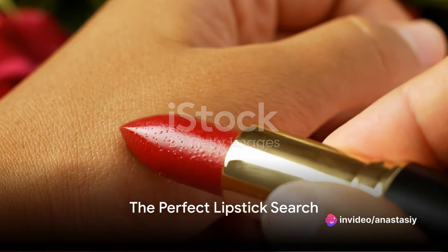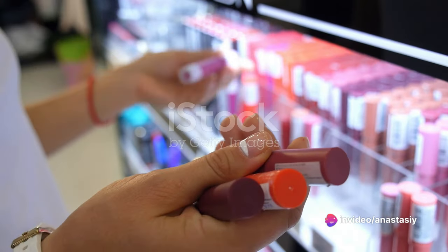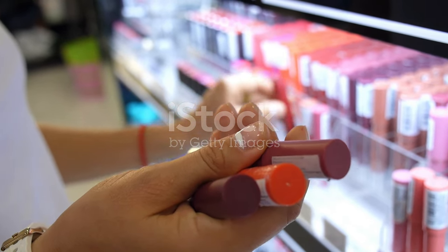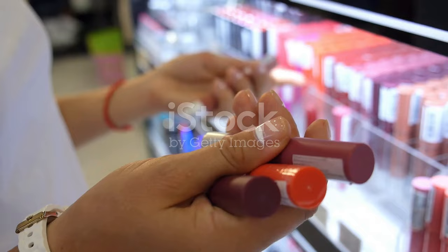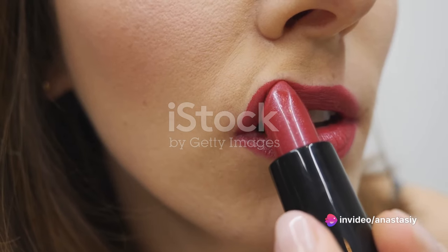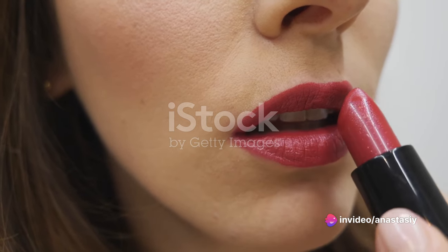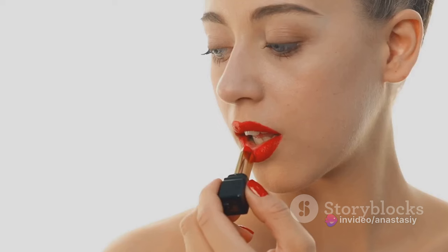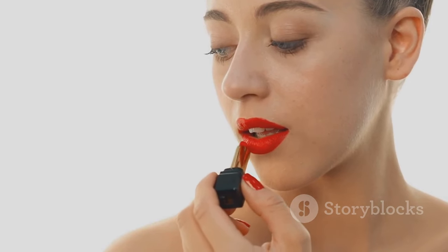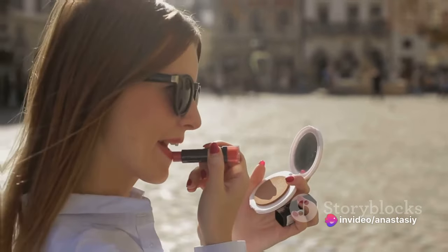Ever been on a quest for a lipstick that flawlessly combines color, care, and comfort? We've all grappled with the challenge of finding that perfect lipstick — one that not only delivers a pop of vibrant color, but also nurtures our lips with each application. A lipstick that glides on effortlessly, leaving a radiant, creamy finish while ensuring an astounding 18 hours of comfort. A lipstick that's more than just a cosmetic — it's a luxurious balm, loaded with up to 60% moisturizing rose extract. Well, your search might just be over.